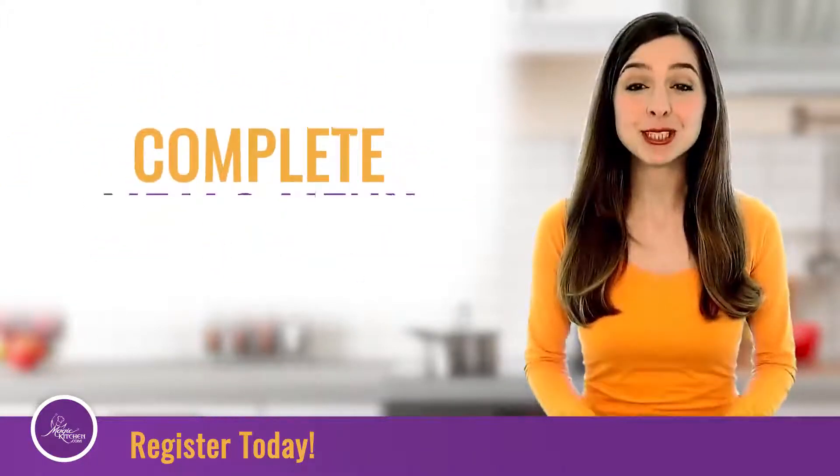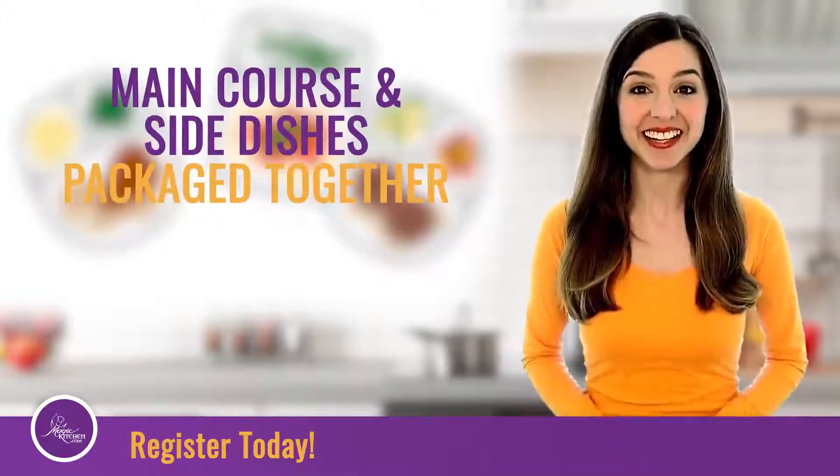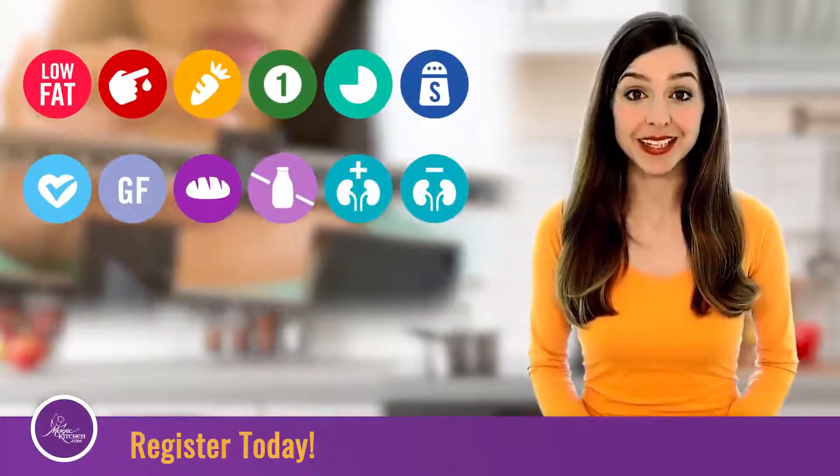On our complete meals menu, you purchase full meals with the main course and side dishes packaged together. You can pick and choose from each menu, and both menus cater to special dietary needs.